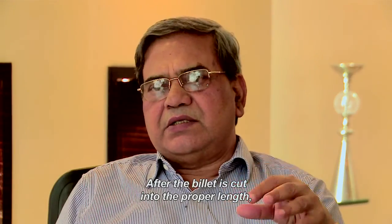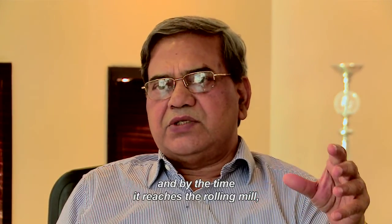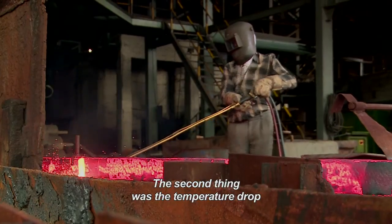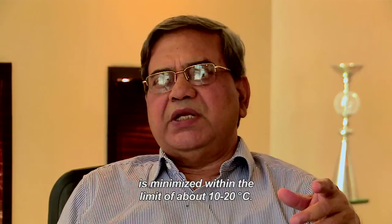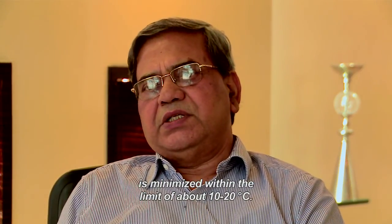After the billet is cut into the proper length, it should reach the rolling mill first stand in the minimum possible time. The temperature drop from the billet cutting point to the first stand of rolling is minimized within the limit of about 10 to 20 degrees centigrade.